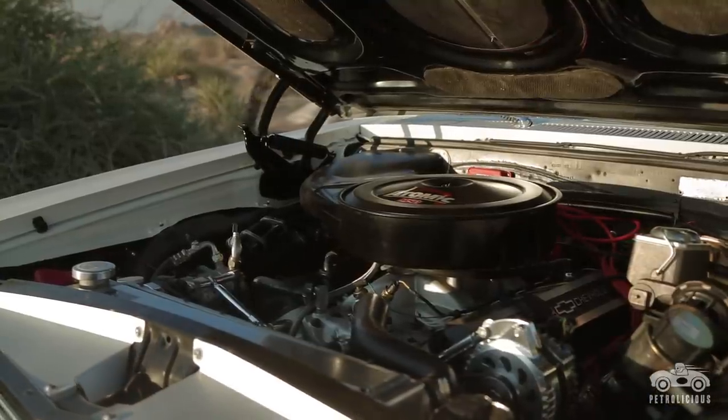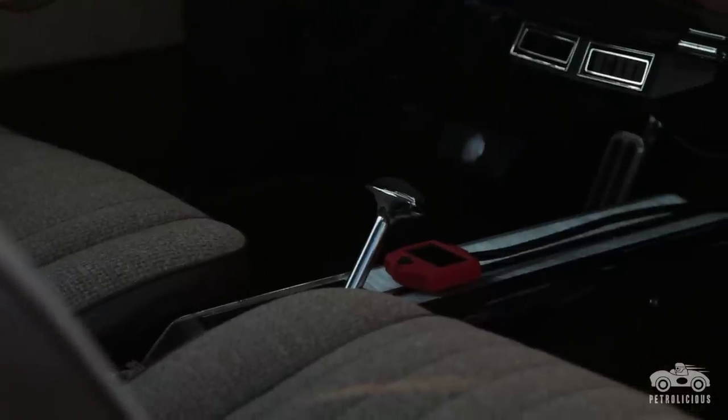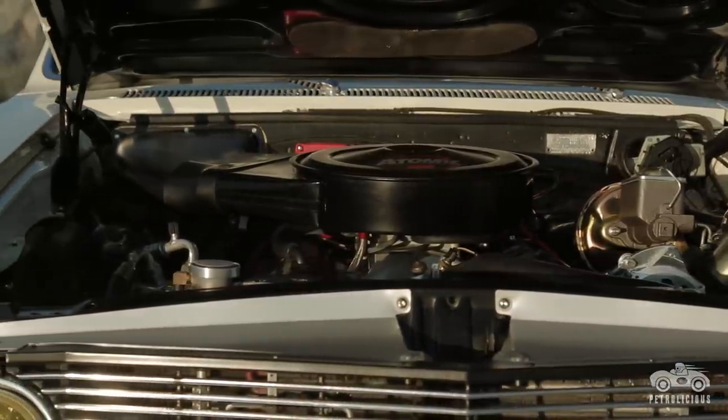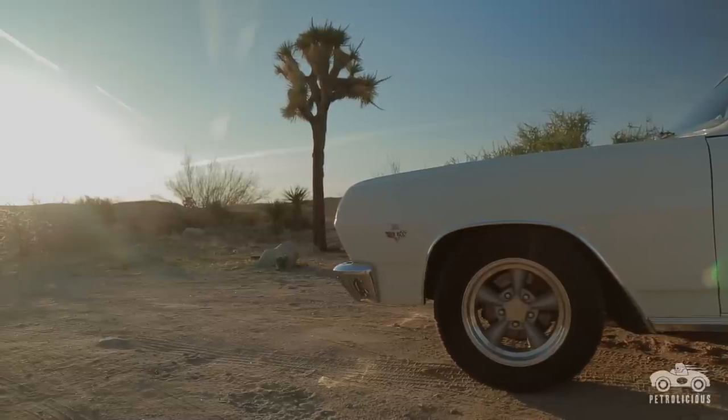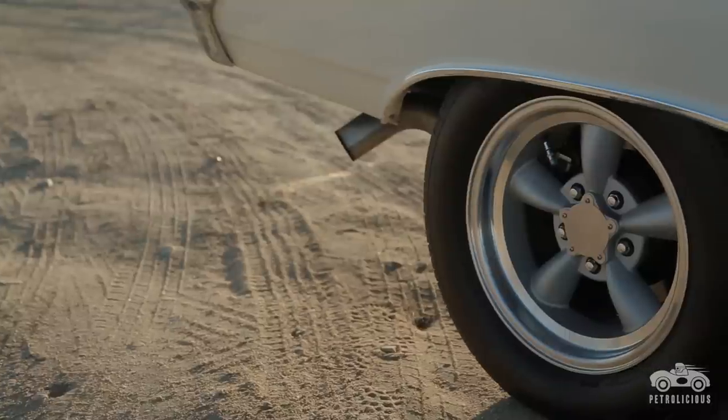It was in a stock configuration. I pulled the 283 with a Power Glide out of it and proceeded to put in a Chevrolet crate motor — the 502 — with the transmission. Painted it its original color. I wanted a stock outside look, kind of a Restomod theme, and it just went from there.